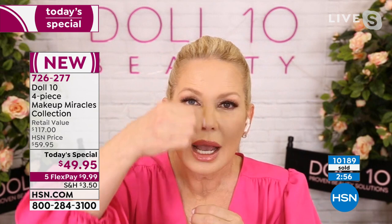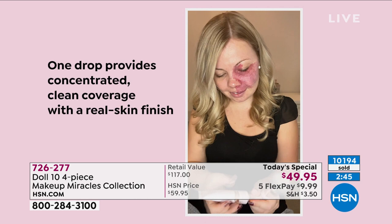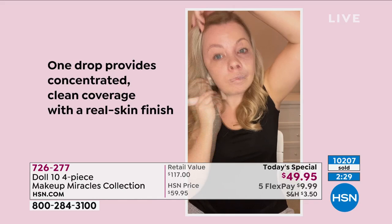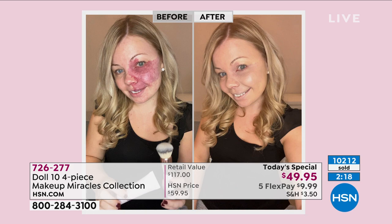When you get this home, use a tiny pea-sized drop — don't squeeze it out like toothpaste. This dot, like a grain of rice, is all it takes. Less is more with this foundation, and that's why it lasts a long time. We're now over 10,000 sold. The deepest shade, deep, has only 100 left — this will probably be the last presentation of that shade. Tan deep is sold out.